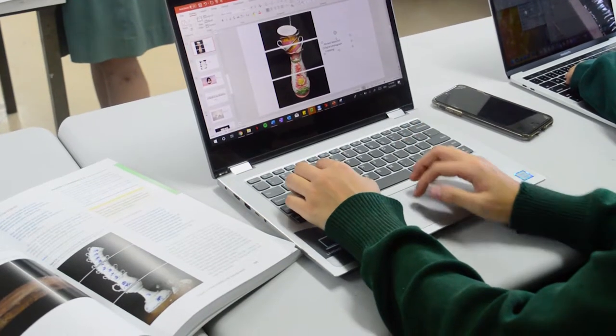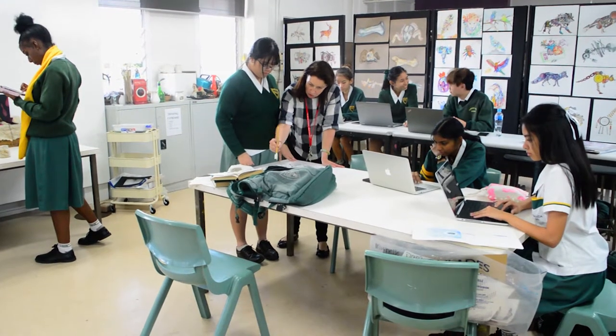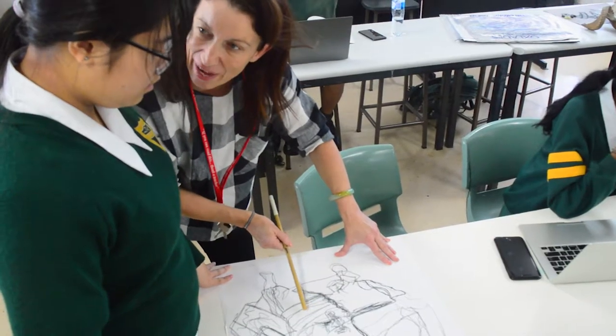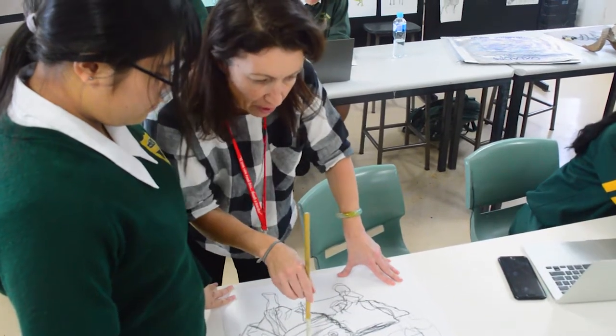They use information about design elements and principles to influence their own aesthetic and guide how they view others' work. They will also investigate information about artists, art movements and theories and use the lens of a context to examine influences of art making.